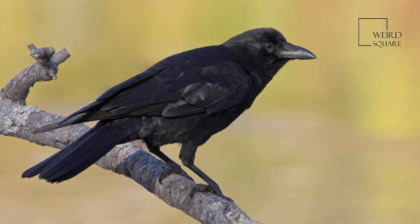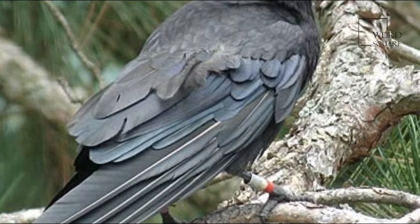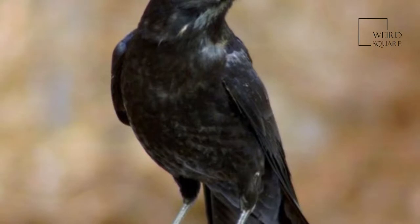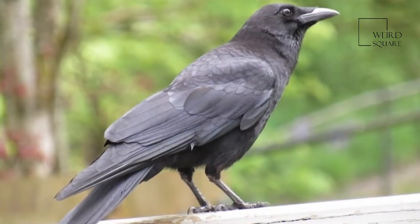Crows like to feed in open areas and sometimes forage and catch food cooperatively. Crows are carnivores — meat eaters — granivores — eaters of grains and small hard fruits — and invertivores — eaters of invertebrates.